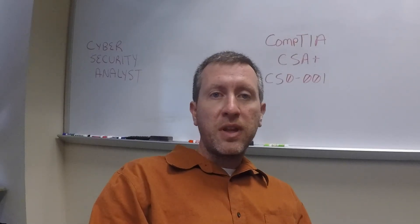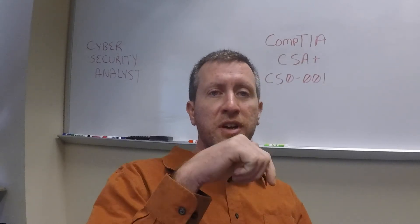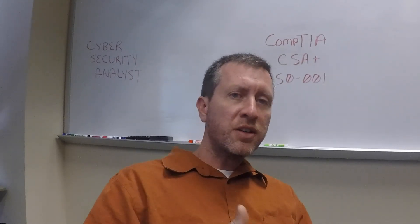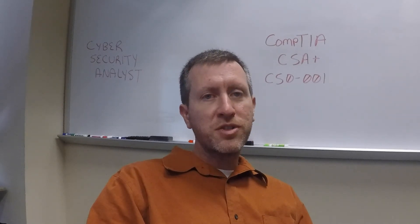I'll put some resources you can use to study for this exam down in the description below, so be sure to check those out. I'm happy to discuss questions about the technologies, underlying concepts, and objectives on the exam to help you do as well as you possibly can. Certainly appreciate you watching. Feel free to leave a comment, click the subscribe button, and give it a like. We'll see you very soon — take care.